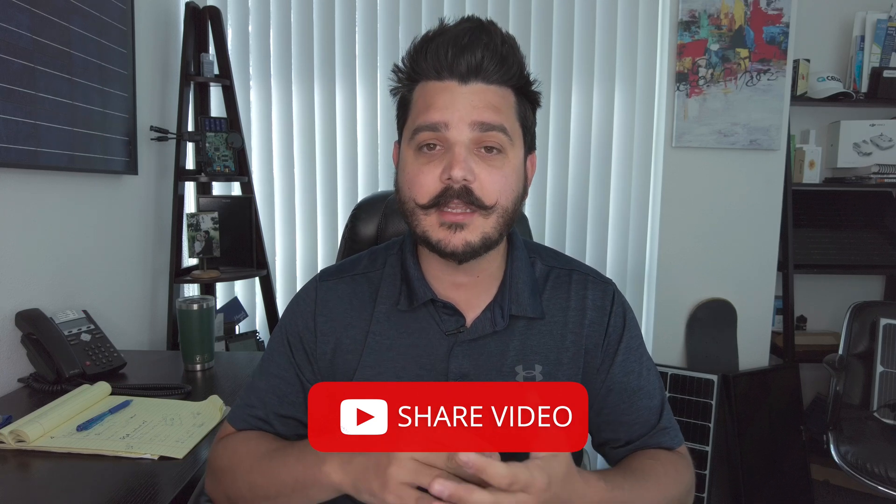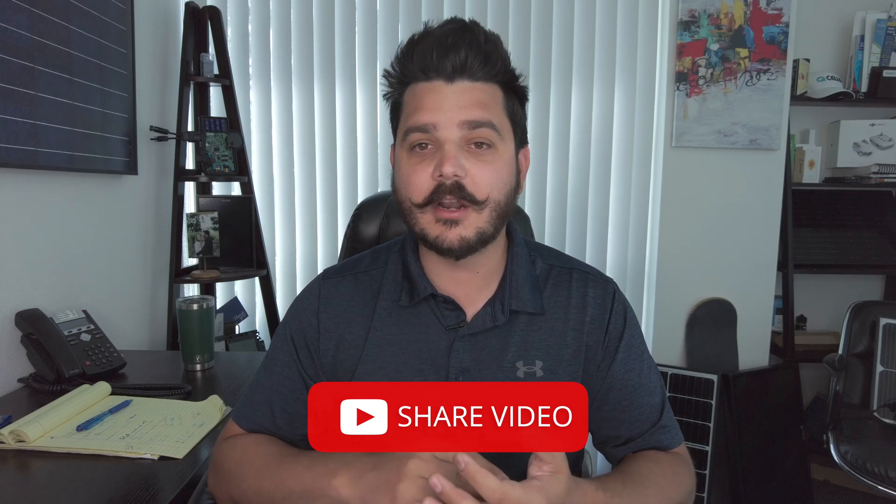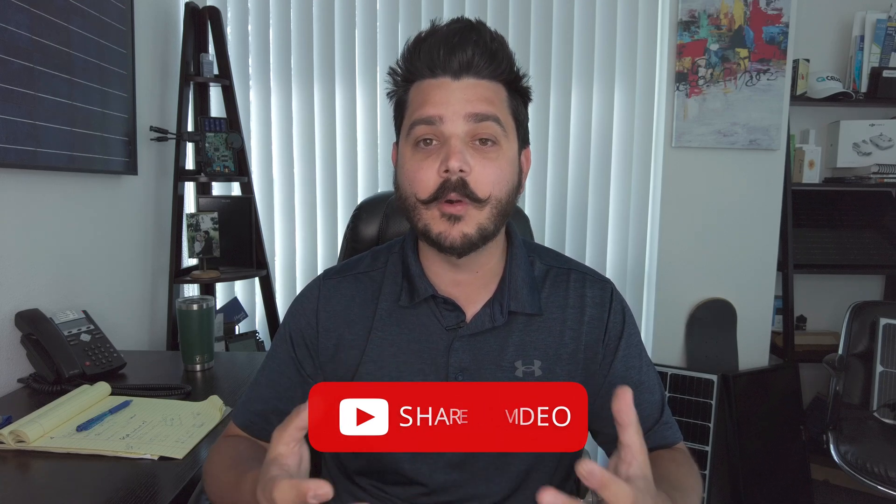I'm strongly encouraging anyone who watches our channel to share this video with your local government — tag your city, share it on Twitter, share it on Facebook, tag the mayor and building officials. If you work in the city, bring it up in a meeting, because this tool will save money and resources and let government staff focus on building permits that actually need review and oversight. Solar has come so far in the last 15 years that it doesn't need this micromanagement. The NREL is releasing the app for full access this October, and I'd love to see just about every city and county in California adopt it.